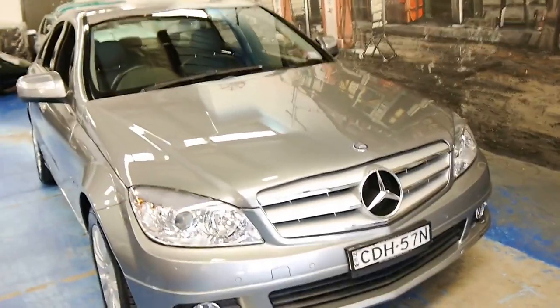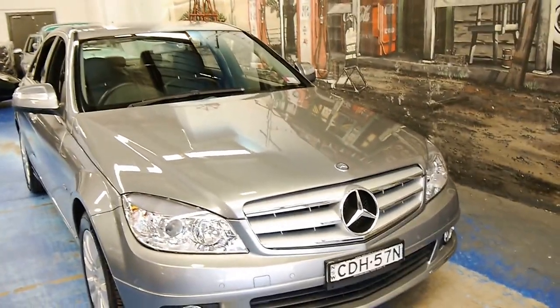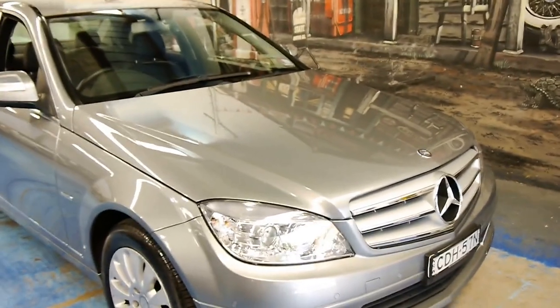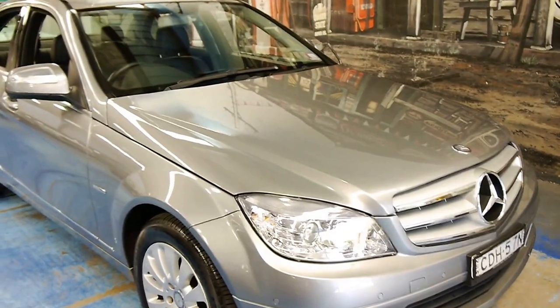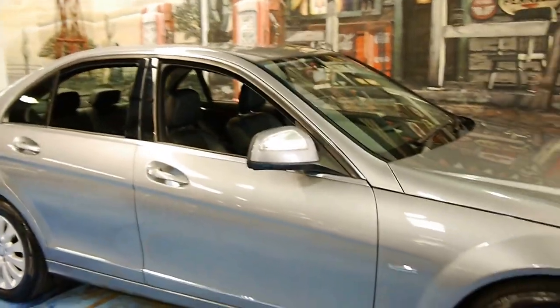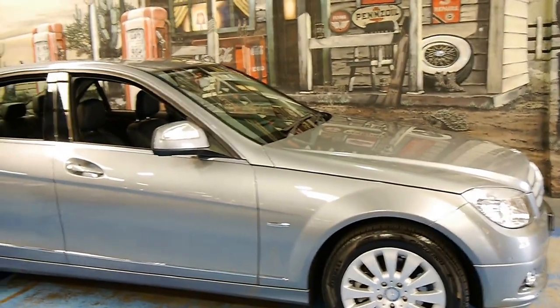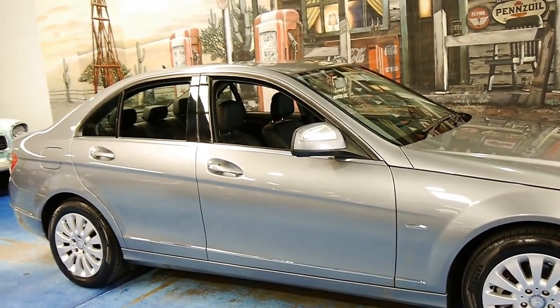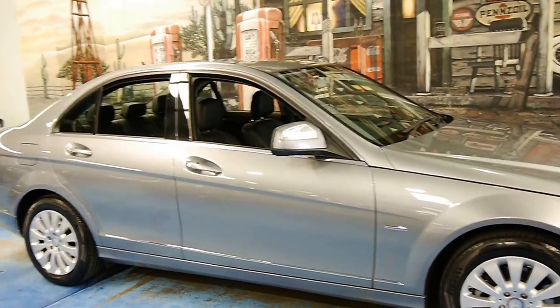If you're looking for a C200 and you want to buy one of the better ones around — with great kilometres, good condition, and all the Elegance options — then please have a look at this car. I think it's great value. It's a very easy colour combination to keep clean and look after, and it looks like it's a one-owner car from new.